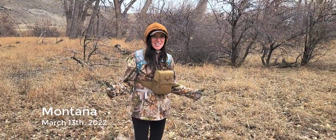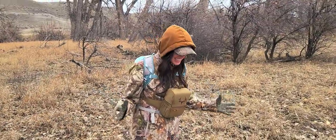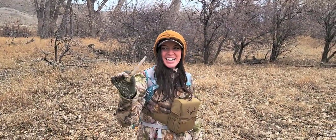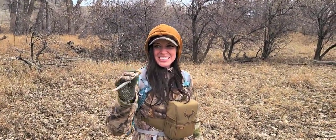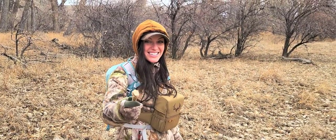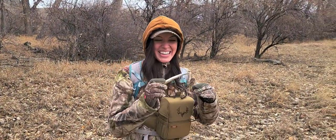Just started shed hunting about half an hour ago and got the first one of the day. Look at that — I'm so excited, it looks really fresh, it's a little bloody. Nice! You can't leave until you match that one up.